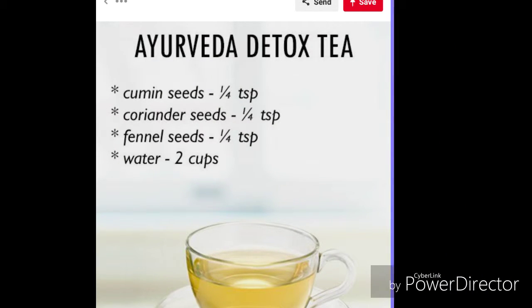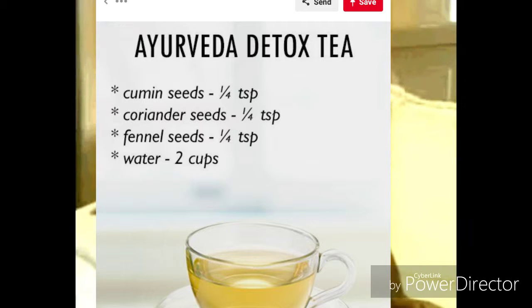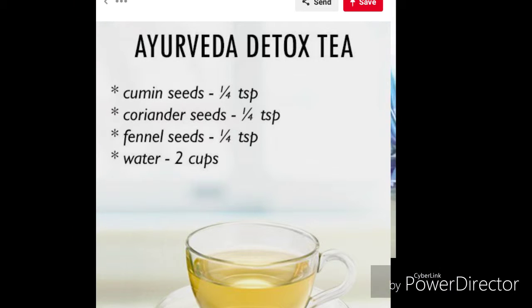Common cold: just like how the antifungal properties help in maintaining healthy skin, cumin also aids in protecting your body from viral infections which result in the common cold. That's what it means to kill two birds with one stone, or rather in this case, one seed.